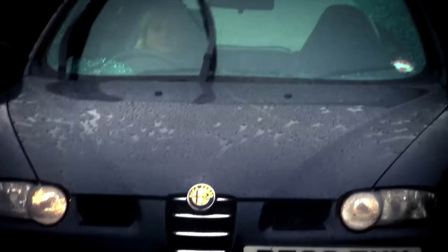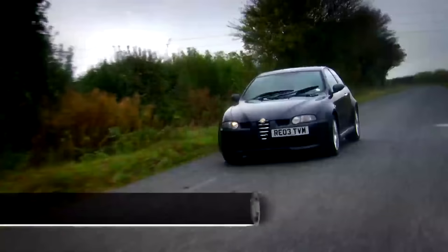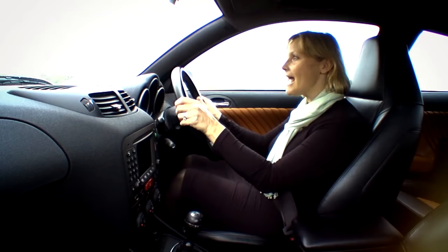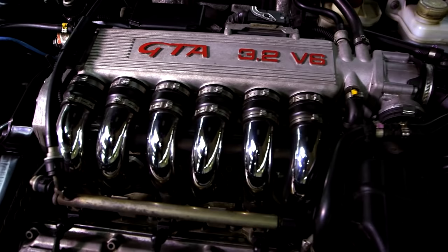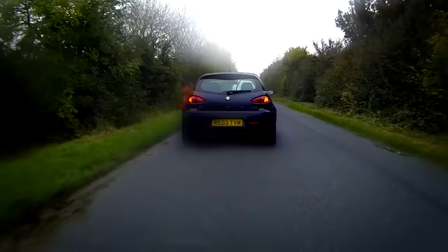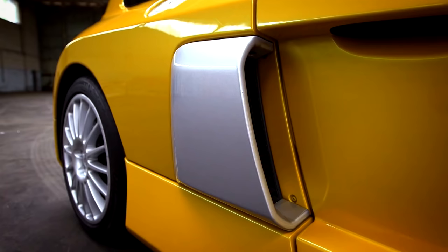The 147 still looks and sounds fantastic, but it wouldn't be an authentic Alfa without its share of problems to look out for. A clutch should last about 50,000 miles, so if you feel one that's slipping or particularly heavy, you could find yourself with about £700 leaving your pocket. As with all small car, big engine combinations, access is tight, so the cam belt interval is one to look out for — it's a labour-intensive £600 job. If you hear any mechanical knocking going over bumps, the lower wishbone ball joints could be on their way out, costing just over £200 to replace.